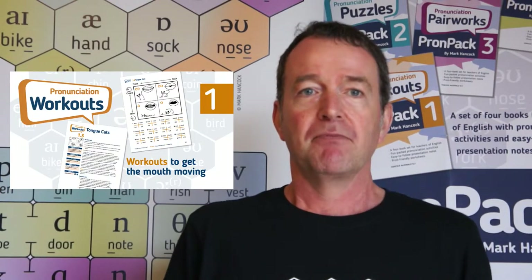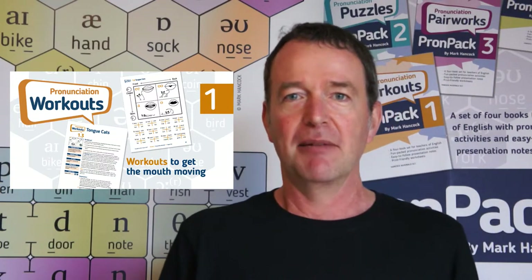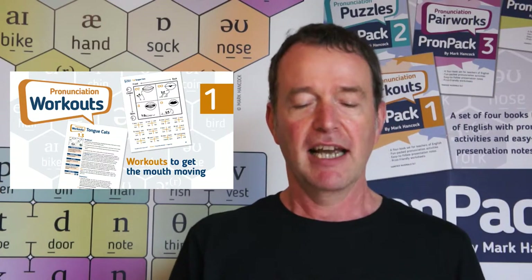Book one is called Pronunciation Workouts. As the title implies, this is very much about working the muscles around the mouth, getting the articulators working. That's the muscle.